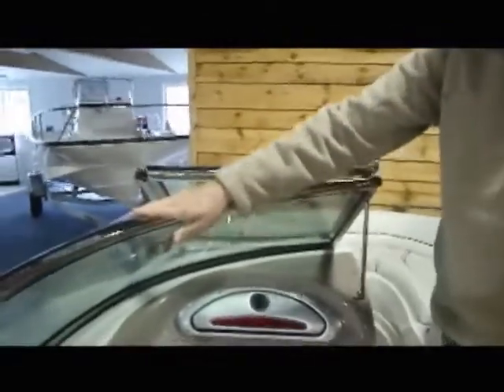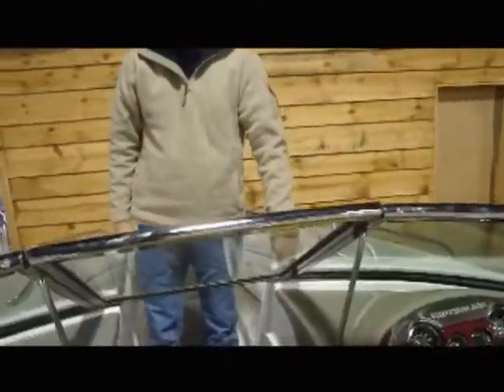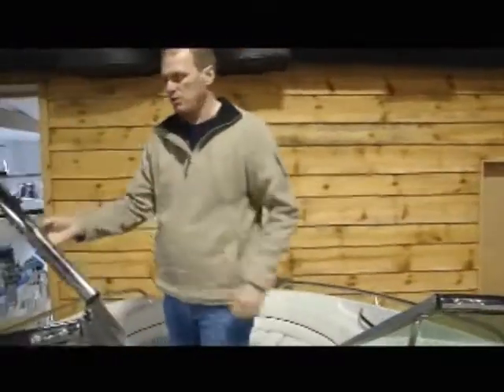The stainless steel cap on this windshield gives the boat a really sharp appeal — a very clean, sharp look to it. The windshield has a nice latch to hold it in place while you're riding, giving a very comfortable fit and a solid feeling when you're out on the water.